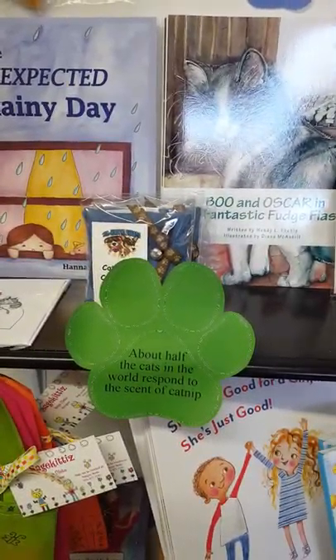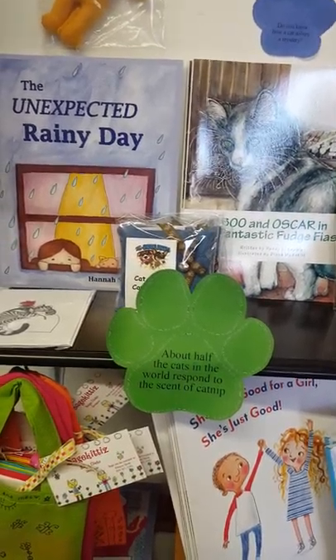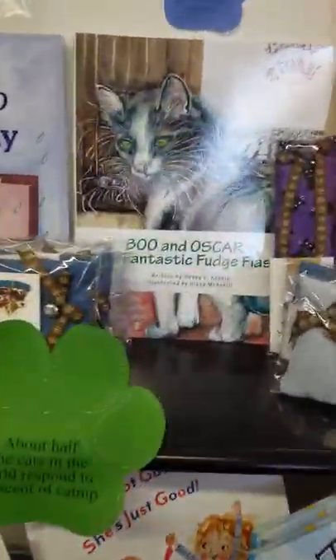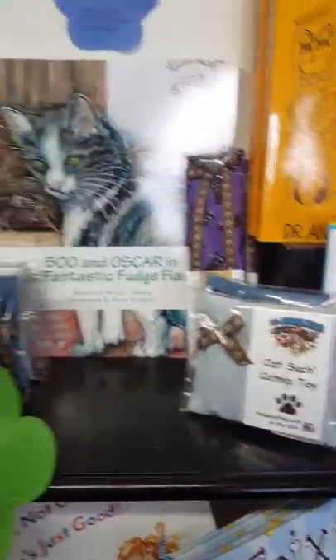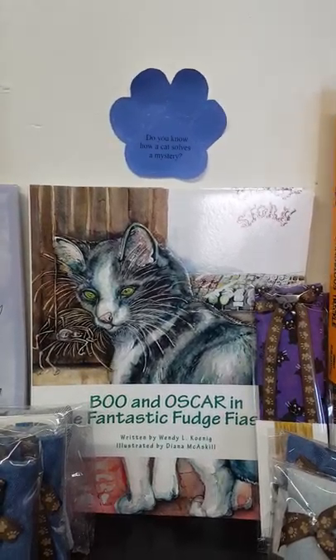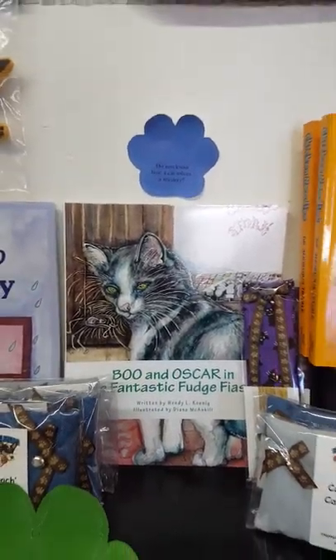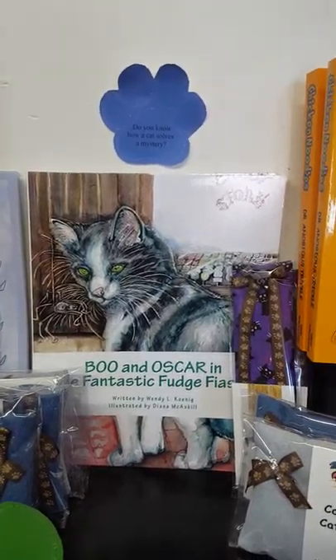Certain cats go crazy for potato chips — sounds like Trixie would be good friends with that cat. About half the cats in the world respond to the scent of catnip. If the cats you know are part of that population, you might want to try the Cat Sash Catnip Toy by Knucklehead Ranch.